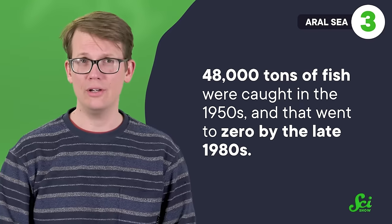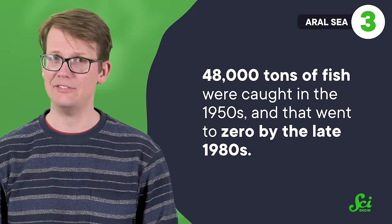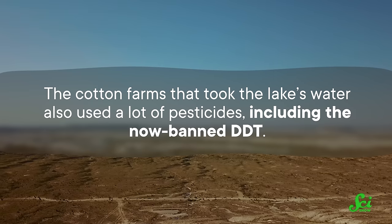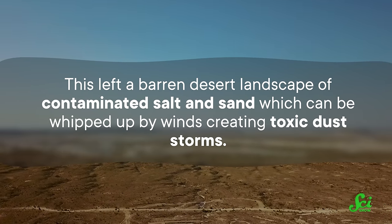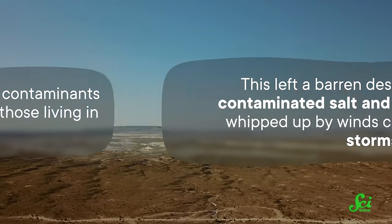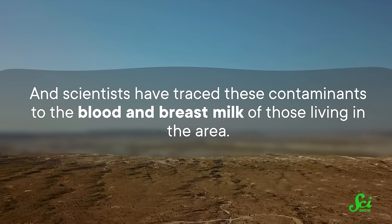Forty-eight thousand tons of fish were caught in the 1950s, and that went to zero by the late 1980s. Even in places that didn't dry up completely, the remaining water became so salty that freshwater fish died and the ecosystem collapsed. The cotton farms also used a lot of pesticides, including the now-banned DDT, leaving a barren desert landscape of contaminated salt and sand that can be whipped up by winds creating toxic dust storms. Scientists have traced these contaminants to the blood and breast milk of those living in the area.